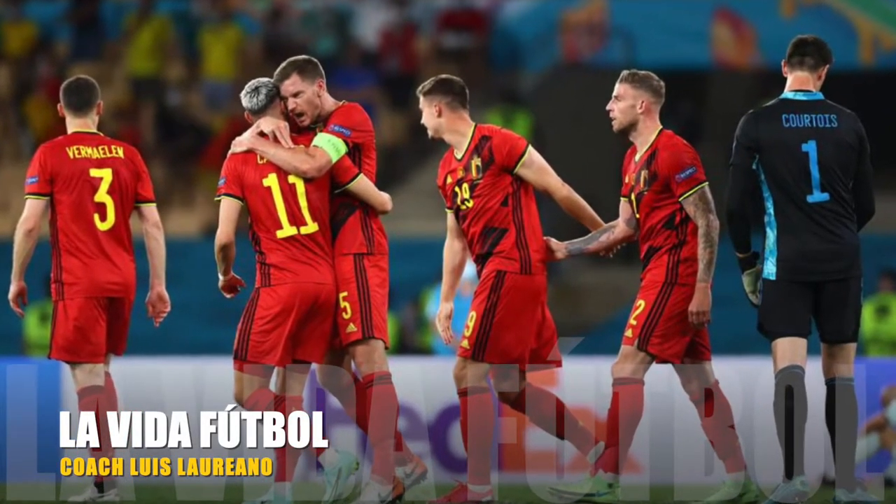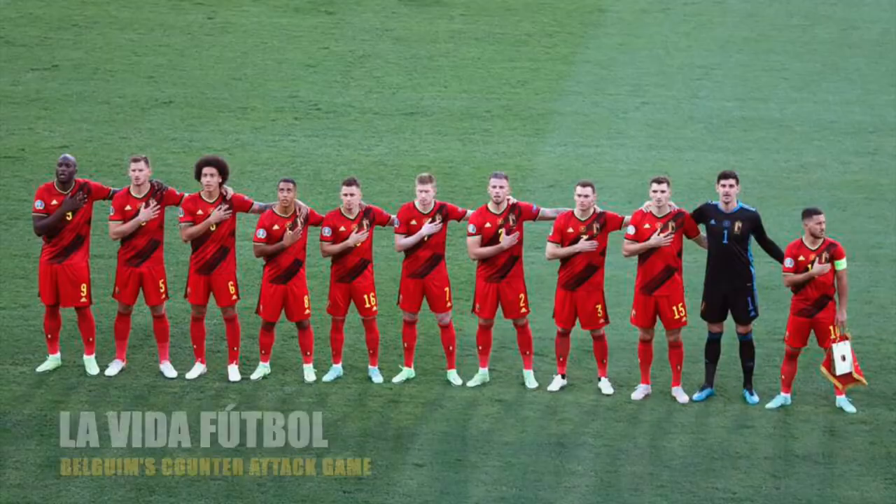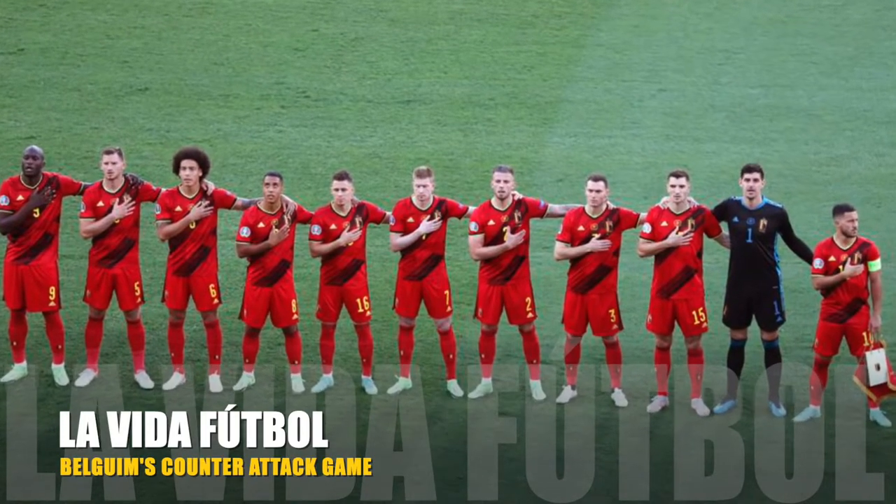Hello and welcome to La Vida Futbol. My name is Luis Laureano. I am a UEFA B licensed coach. Today's video is on the Belgian national team.